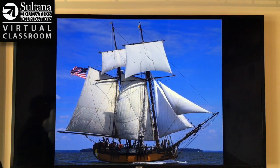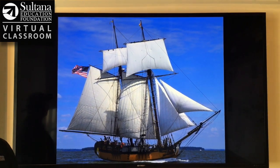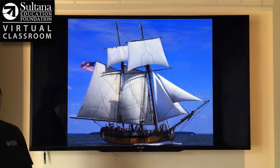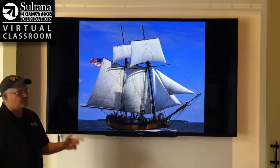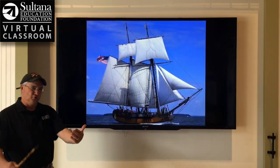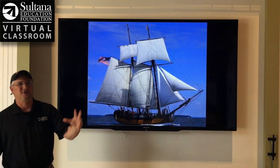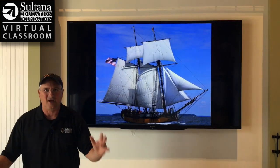We know, interestingly, from Sultana's logs that they threw a lot of different sails on this rig — up to 14 different sails were used at any given time. But on today's modern reproduction of this ship, if you came as a passenger, these are the sails that we could throw up. And I hope you get to do that — there's nothing cooler than that.